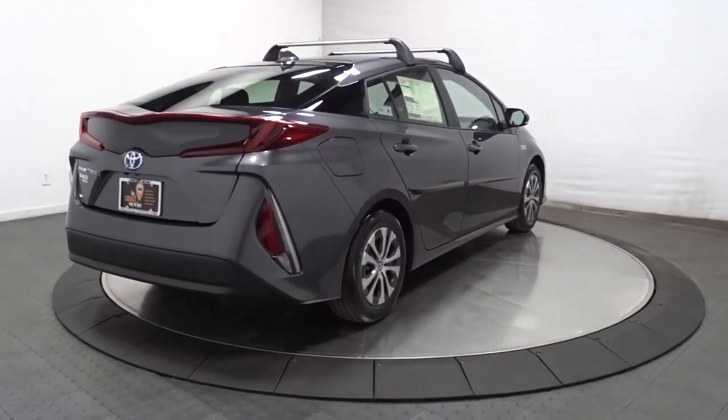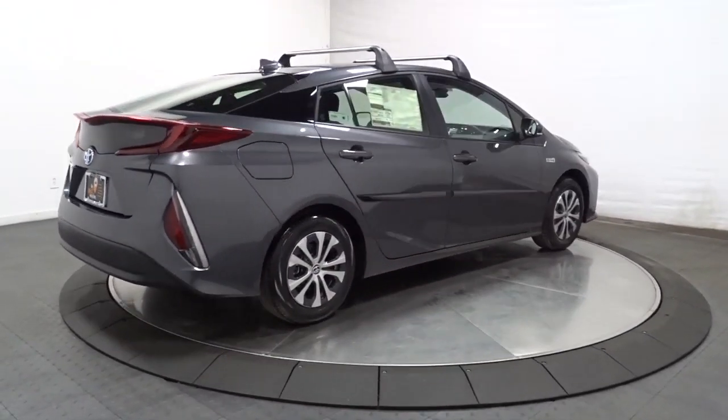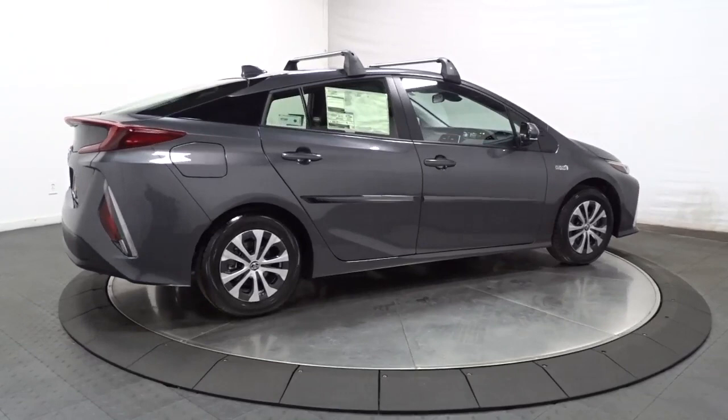This thoughtfully designed Prius Prime is waiting for you. Our knowledgeable staff will put you in the driver's seat today.